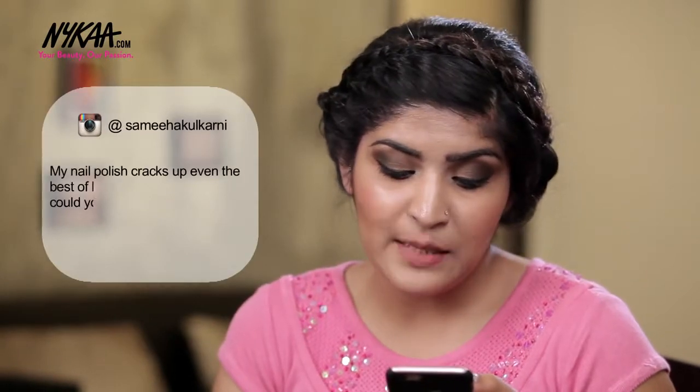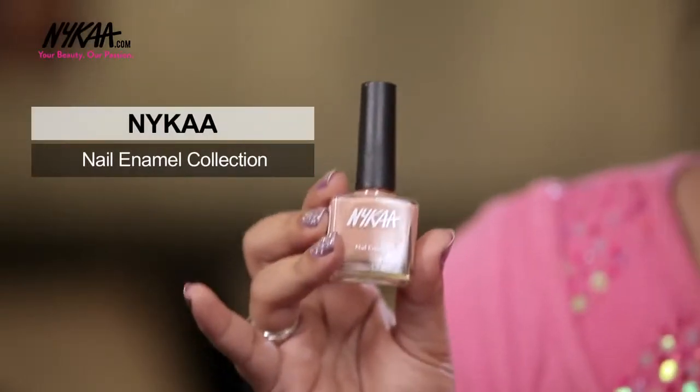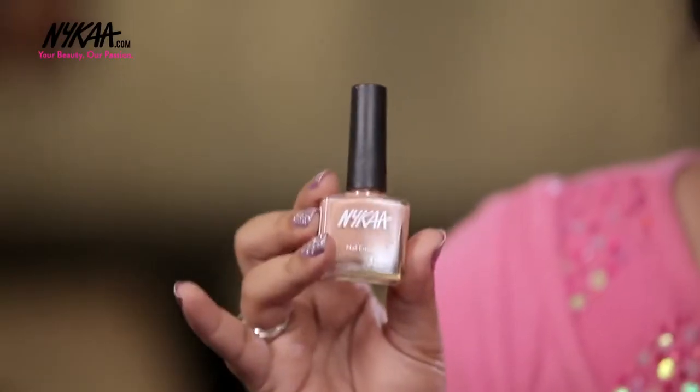Sameha Kulkarni asks that her nail polish cracks up in about 3 days, even the best brands — so which one to go for? I'm honestly in love with Nykaa nail polishes. I wore this and it stayed chip-free for 7 days flat, which is a very good time. And after 7 days I do change my nail polishes anyway, so this is a great option.